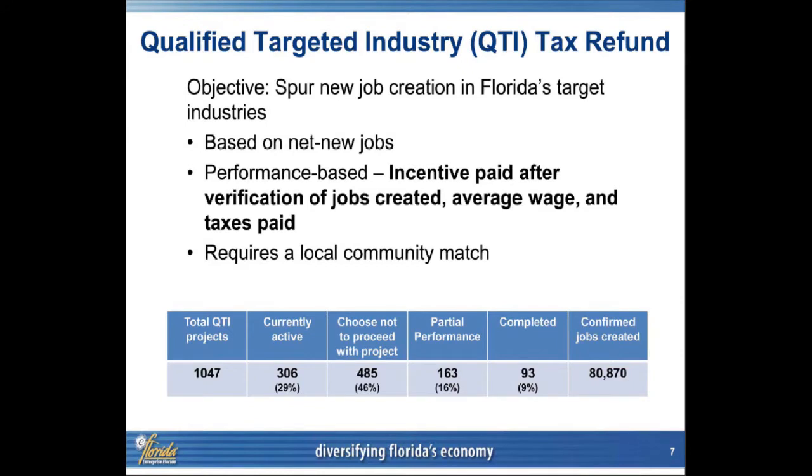QTI is a performance-based incentive. Quite simply, if a company does not create jobs, if it does not pay taxes, if it does not meet a milestone on wages, they get no incentive — period. If it's a 10-year contract and they get to year three and have a hiccup and miss one of the milestones, the incentive stops. It's all done based on performance.